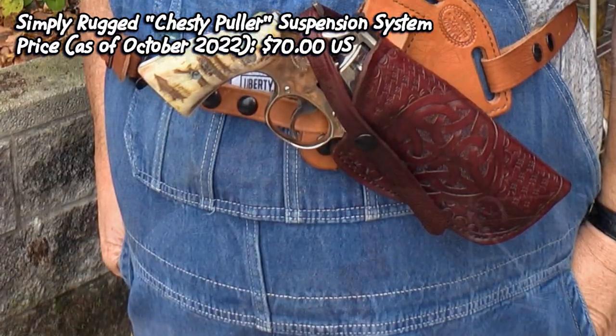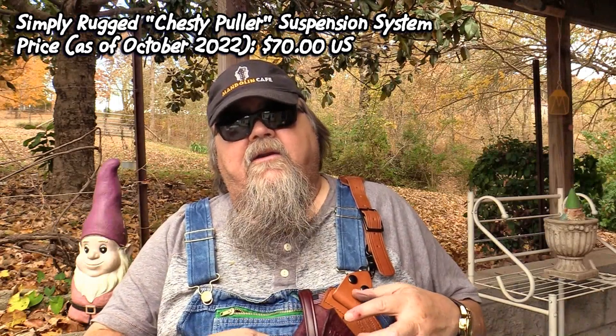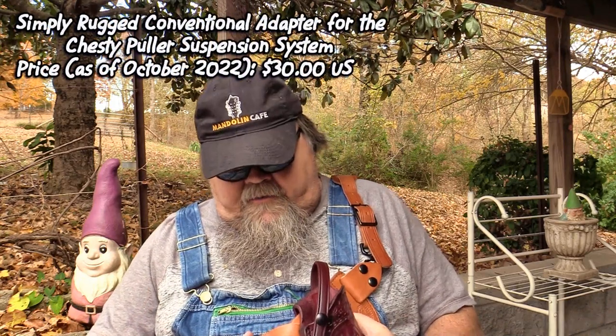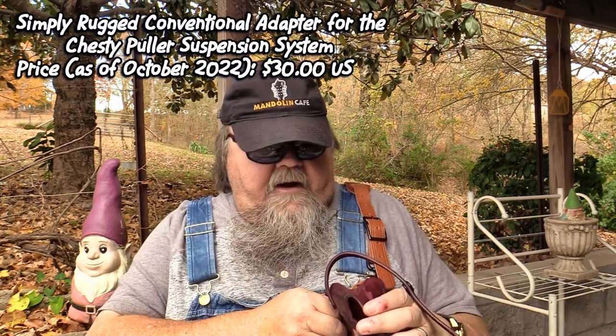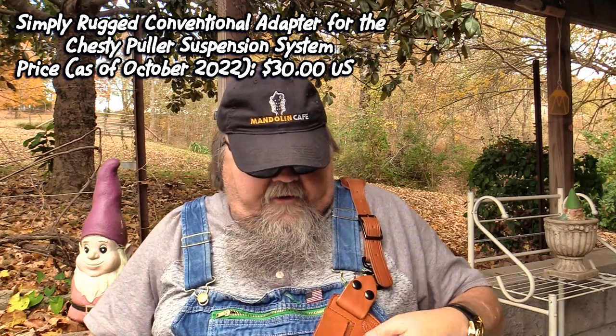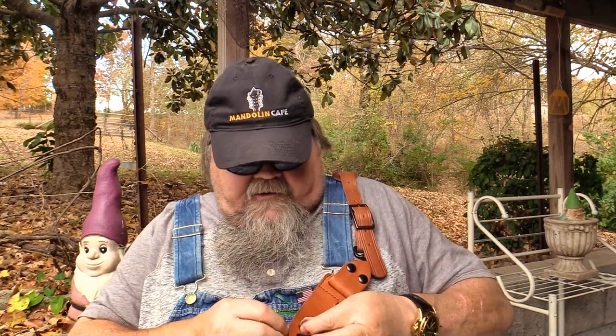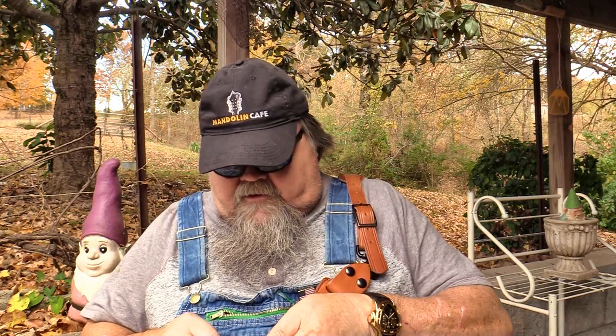Because I wear overalls just about all the time, I've got this mounted as a chest rig using one of Simply Rugged's Chesty Puller suspension systems. This holster is a belt holster, but the Chesty Puller is designed to accept just about any pancake-style holster with three slots. You can also get the Chesty Puller with an adapter system that lets you carry just about any belt holster on it. It's a really ingenious little system and I use them all the time.